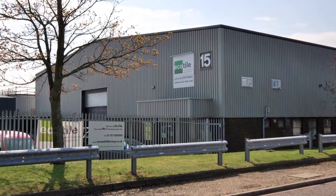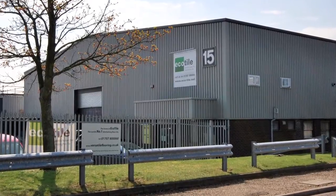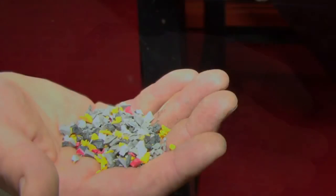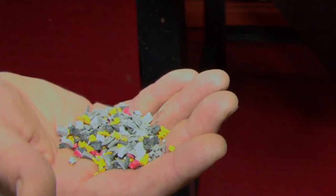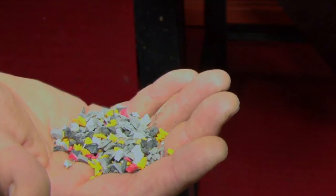The manufacture of our tiles takes place at our Luton factory in Bedfordshire. The tiles start life either as small virgin PVC pellets or as pieces obtained from our recycling process. This recycled plastic will be dyed before being used.